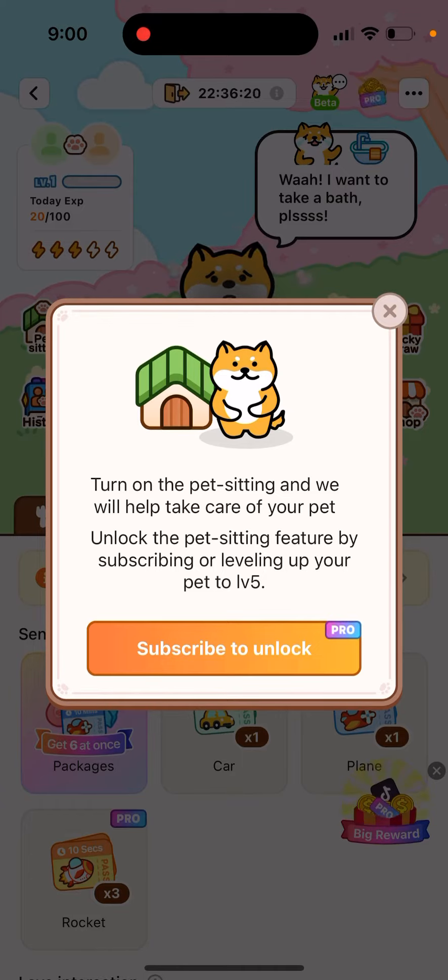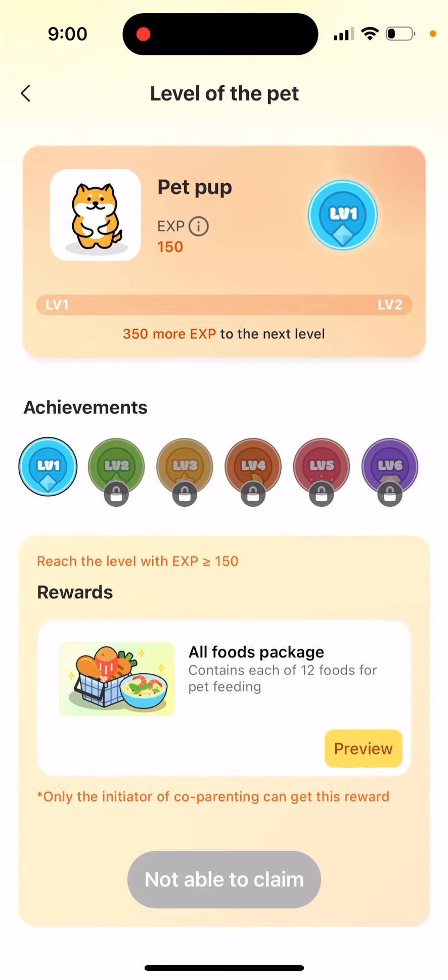Unlock the pet sitting feature by subscribing or leveling up your pet to level five. You can upgrade to level five by looking at the top left — you'll see all the tasks and all the points you need to reach level five.